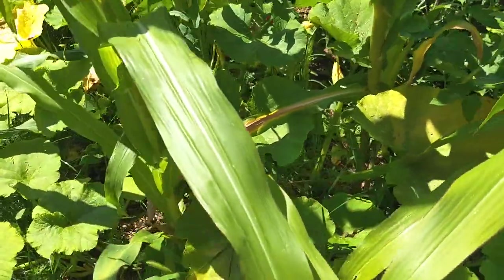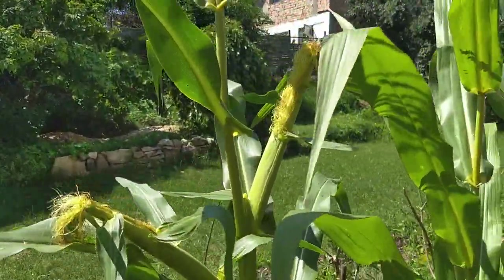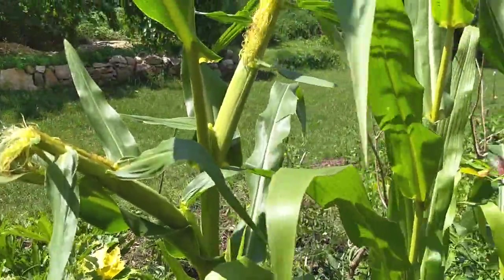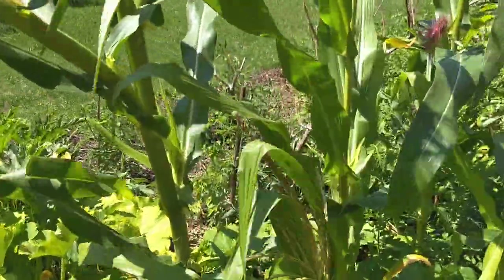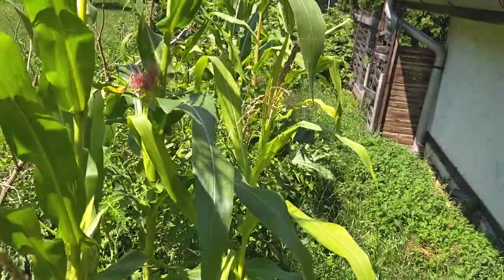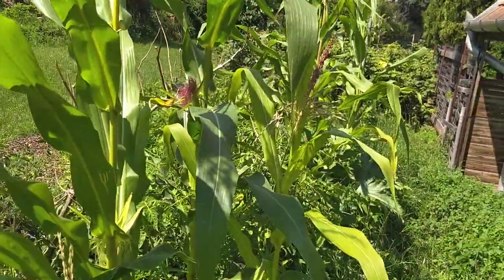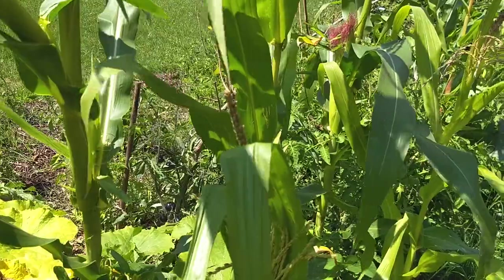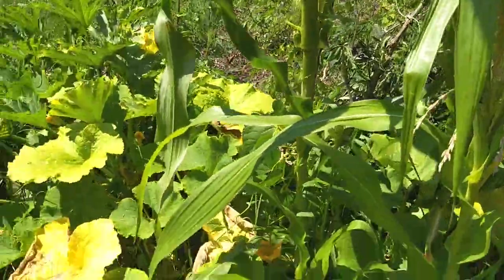The corn is doing amazing — you can see how tall it is, way taller than me at this point. There's already corn starting to form: one, two, a third one down there — maybe three or four. There's this cool red type over here that looks a little different. I used all the same seed, though I think there was one corn seed from my son's preschool that was a specialty red corn, so that one might be a different colored variety.